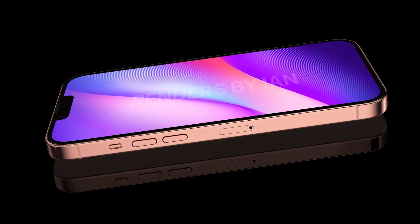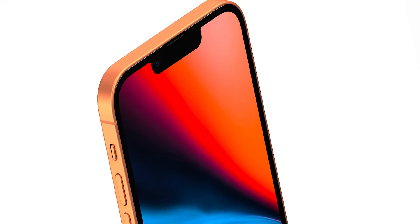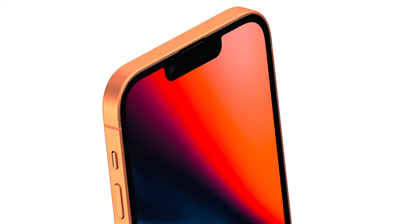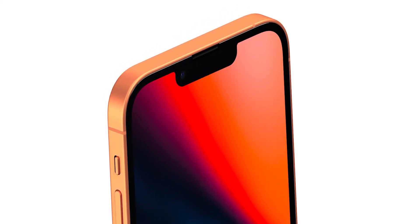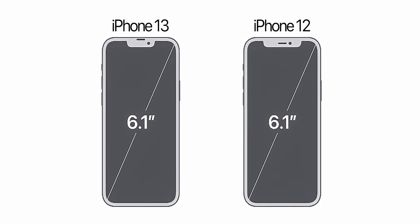As for the displays, we can see some pretty significant upgrades compared to last year. First of all, we finally have a smaller notch — it is almost 25% smaller than the iPhone 12, which is definitely a noticeable change. It will still have Face ID and there is also a 12MP front camera. The size is still the same: it is a 6.1-inch OLED display on both the iPhone 13 and iPhone 12.